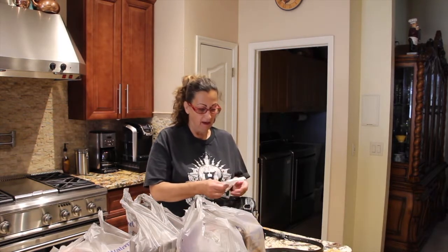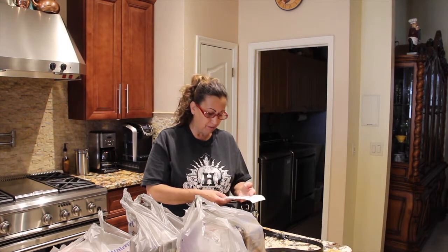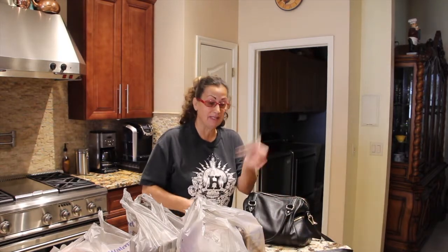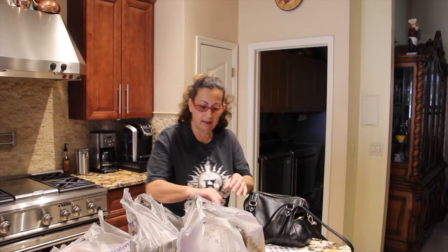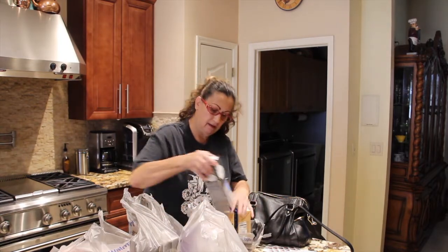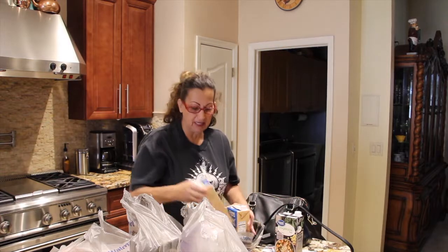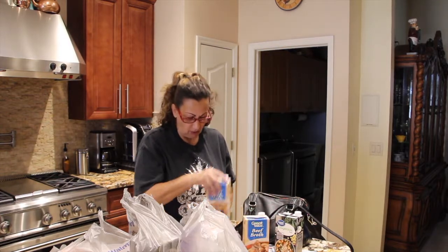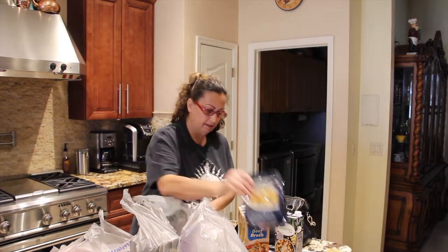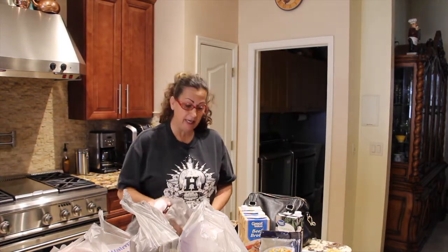I just got back from the grocery store and I bought 44 items and it came to $102.97. I also bought a book of stamps that was ten bucks. I'll show you what I bought. I had to restock because nobody went to the store, so I figured let me go get what I need and what meals I'll be preparing for the week.